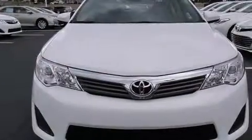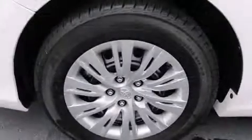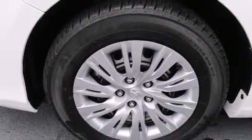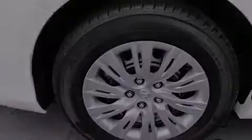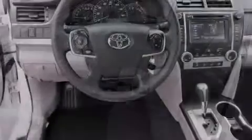Features include a split-folding rear seat, cruise control, a rear window defroster, a CD player, front side impact airbags, a traction control system, four-wheel disc brakes with an anti-lock braking system, and air conditioning.